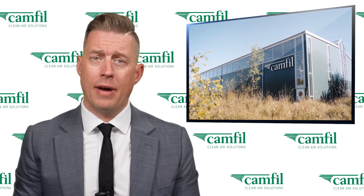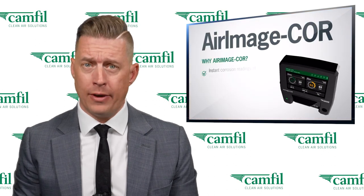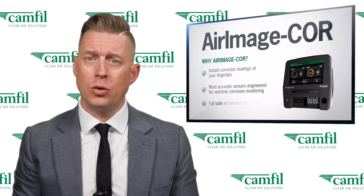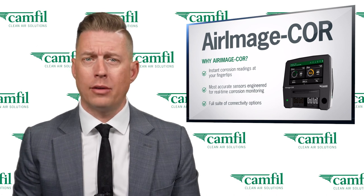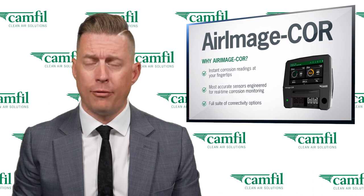Fortunately, global clean air solutions manufacturer Camphill has just launched a game-changing solution that could have easily prevented the crisis. This revolutionary device will help the oil and gas industry proactively monitor corrosion levels so that they can get ahead of any potential equipment failures before it's too late.